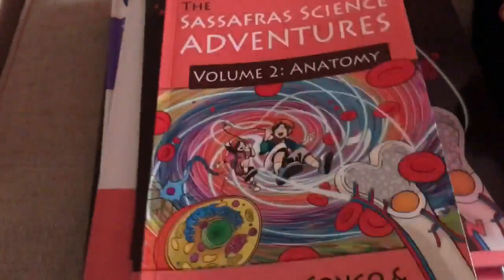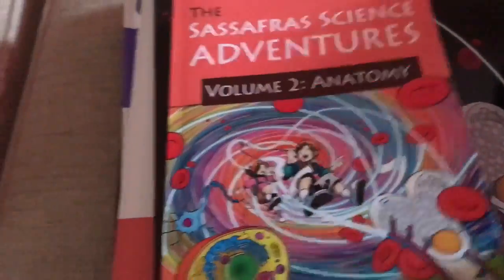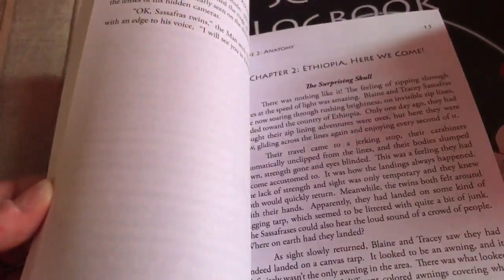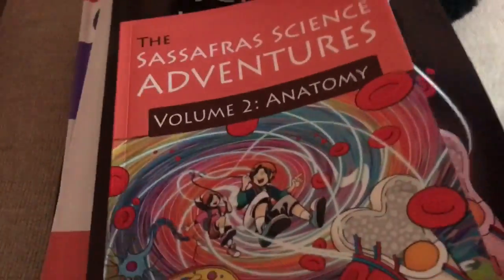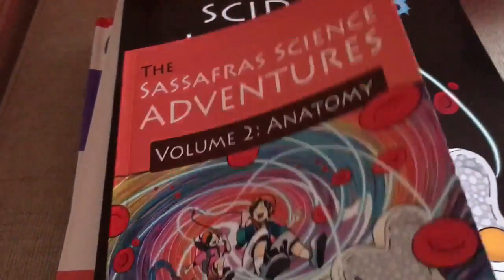I would read from that bold print up to 'Jumping Joints.' We found that's a good rhythm for us. We usually do this in the morning right after devotional and history. The kids usually sit around, draw, color, play with Play-Doh, or play with their toys and just listen to the story. It's a really nice chapter book style.